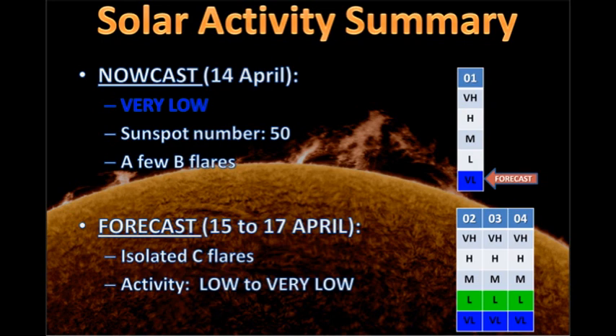Our forecast summary for solar activity is that it's been very low for the last few days. We've just had a couple of C flares. The sunspot number has been around about 50, and we've had a few B flares and in the last few hours a couple of C flares. The forecast for today through the next two days is that we'll probably get isolated C flares, unless one of these regions really takes off and starts to grow. Otherwise solar activity will remain low to very low.